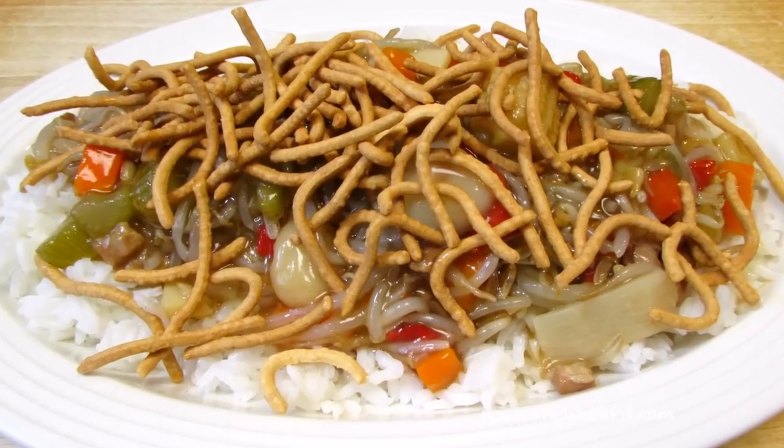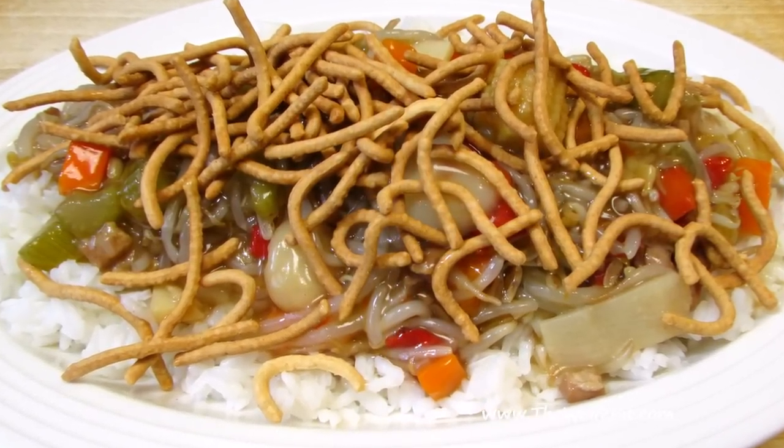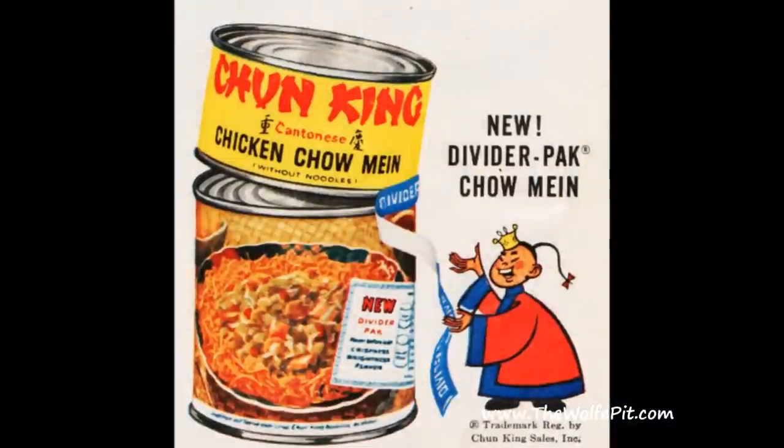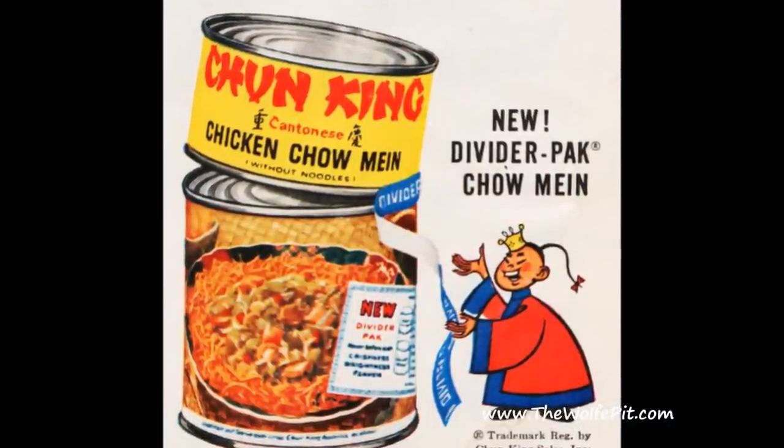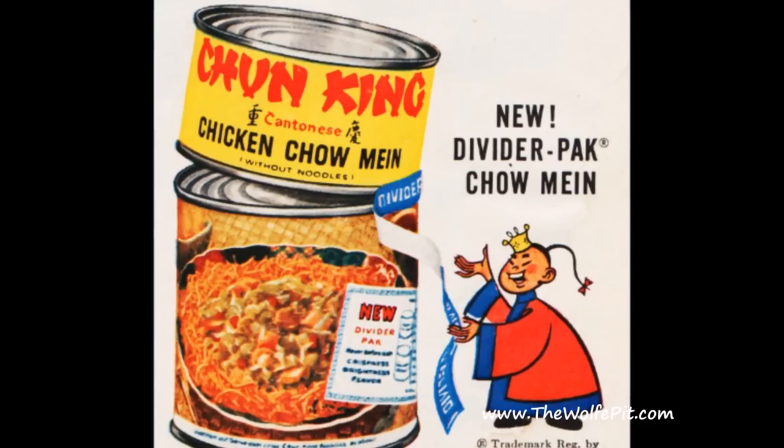Welcome back to The Wolf Pit. Today in the next episode of the What Are We Eating series, I'm trying canned chicken chow mein. I remember this as a kid in the 70s, having this on a regular basis, and believe it or not, it was actually a treat for us that I really enjoyed.